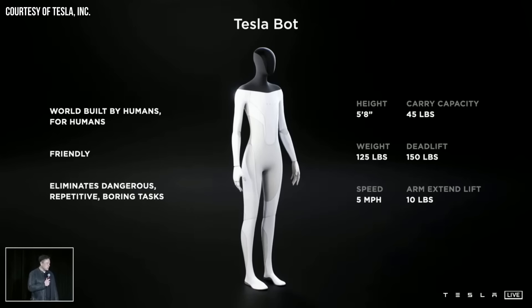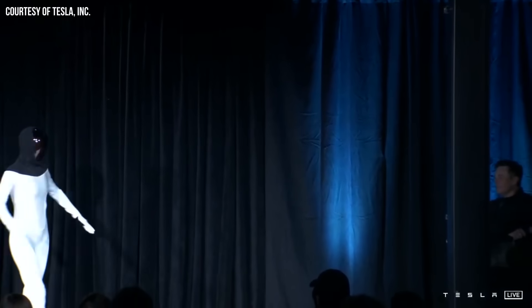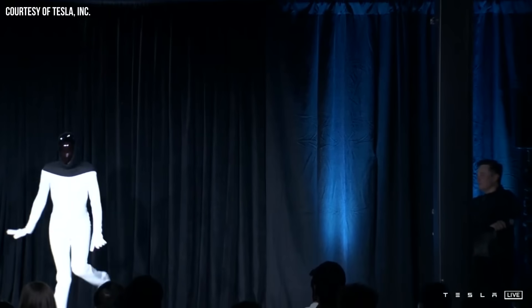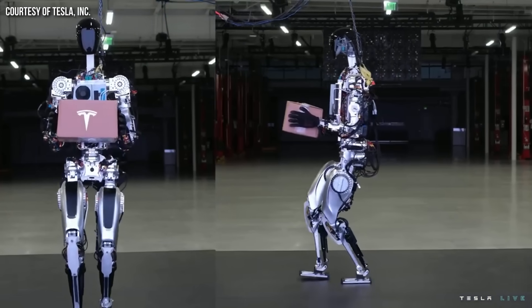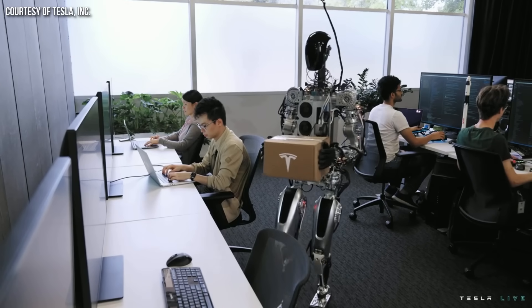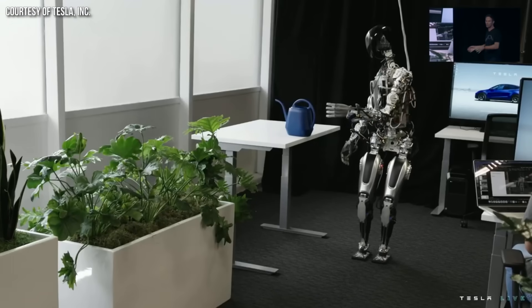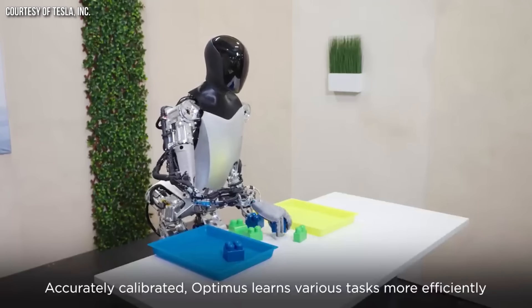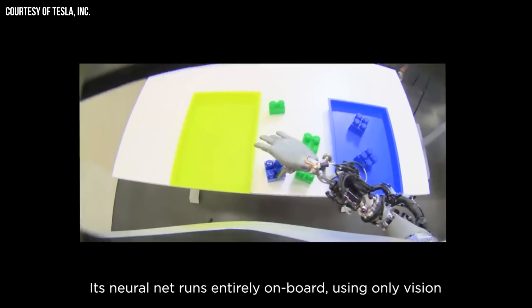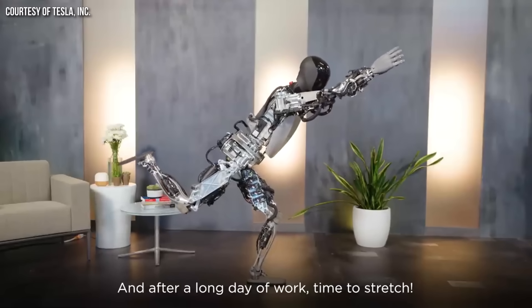Tesla has come a long way since first introducing the Optimus project back in August of 2021, when they had a dancer dressed up in a robot suit in place of an actual robot. When Tesla did have a working prototype in September of 2022, that prototype was still quite rough and was connected and likely supported by a cable up above it. Fast-forward to September of this year, and while the robot demoed at that time still needed refinement, Tesla's demo of Optimus was beginning to be quite impressive.